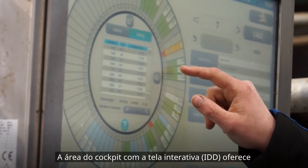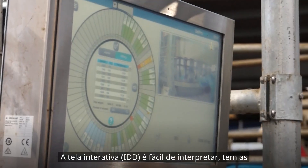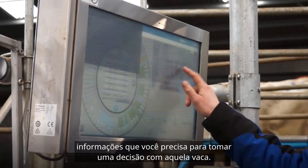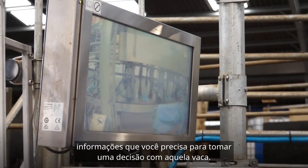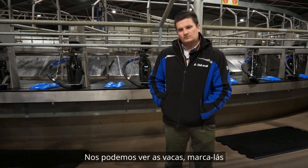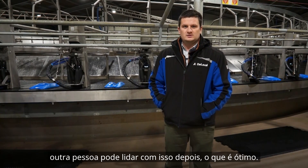The cockpit area with the IDD touchscreen gives you all the basic information that you need. There isn't a great deal of time, but the IDD is easy to read and it's got the information you need to make a decision with that cow there and then. If she can be drafted, then anything can be done, and then she's held and someone else can deal with it afterwards, which is great.